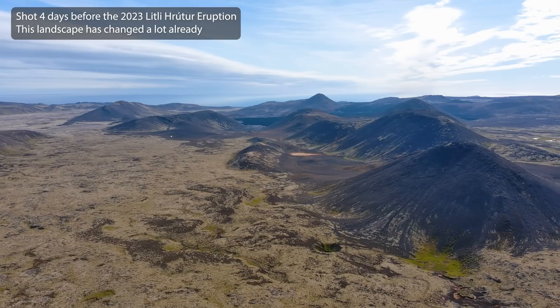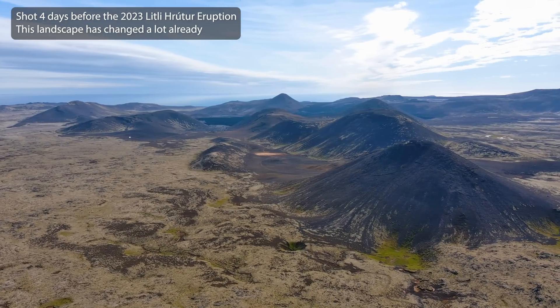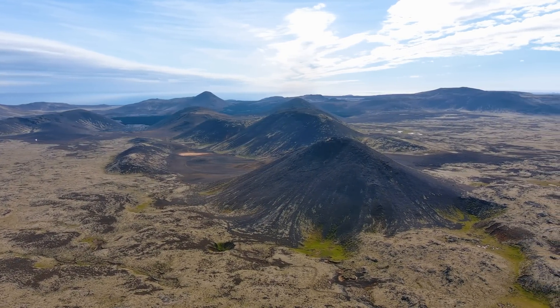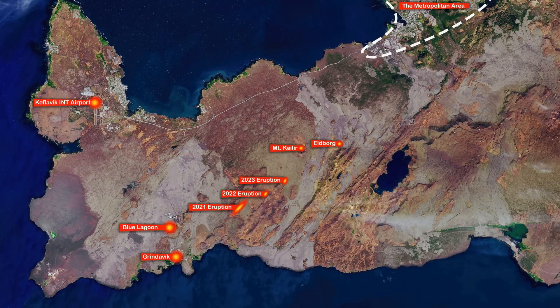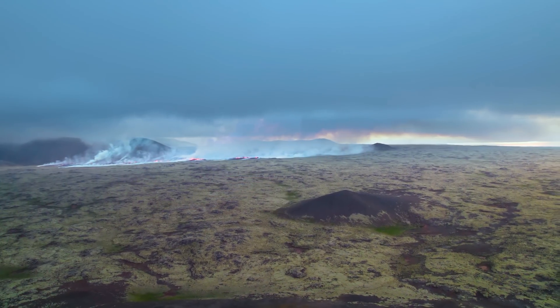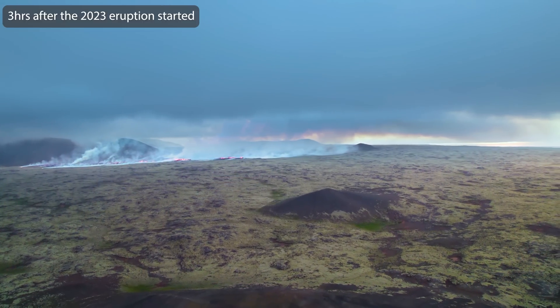70% of the nation lives on this tiny little peninsula — the youngest part of Iceland — that is behaving as such: an unpredictable prankster, still forming. So what will become of it? Will we get another huge shield volcano formation, or something else? I have endless questions.